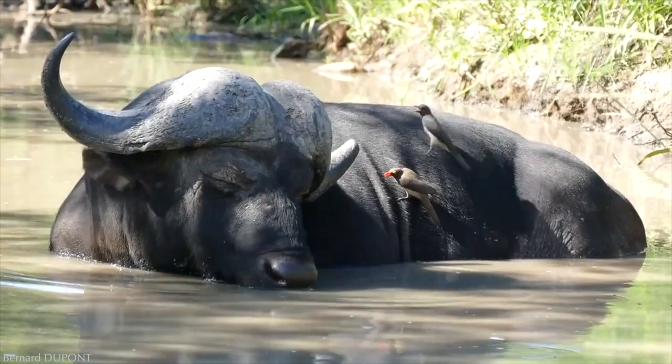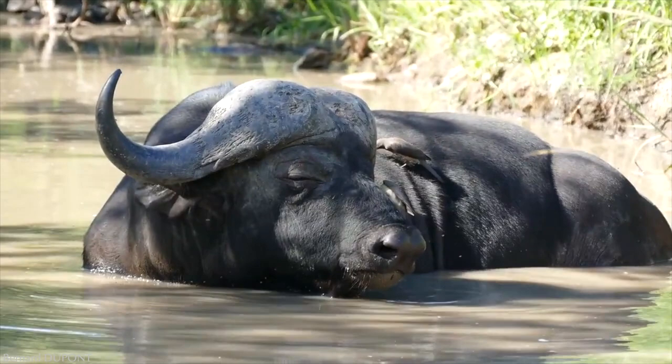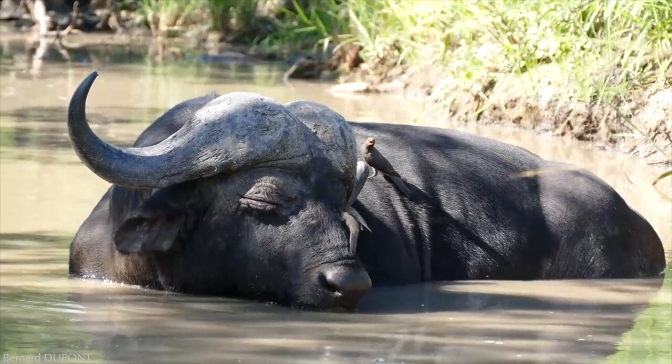A red-billed oxpecker and its young hop along a somnolent African buffalo, looking for ticks and larvae. The buffalo doesn't seem to mind the birds, even being tolerant of it poking around its eyelids. These birds occupy a unique part of the food chain — their food source is ectoparasites, and fortunately for them, supply is plentiful and competition is low.